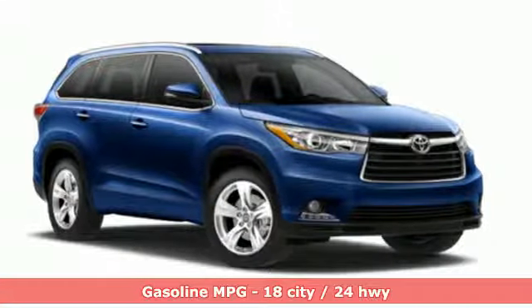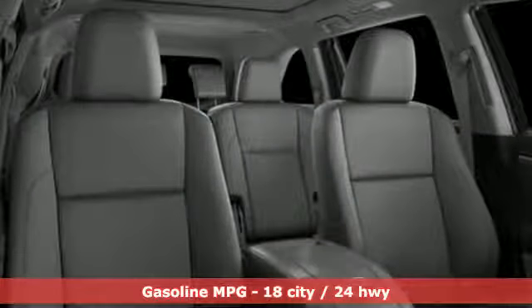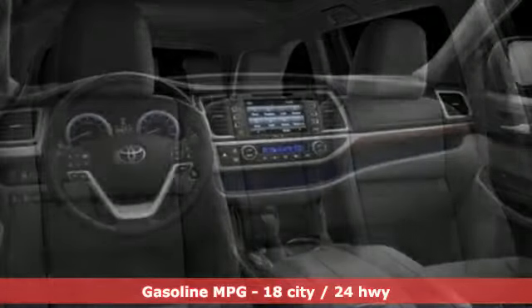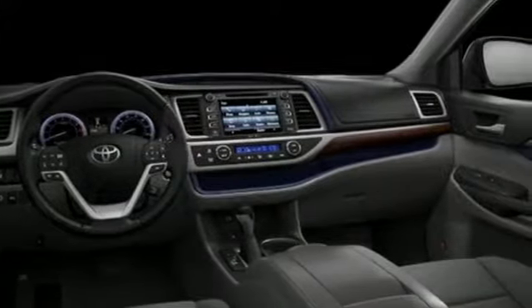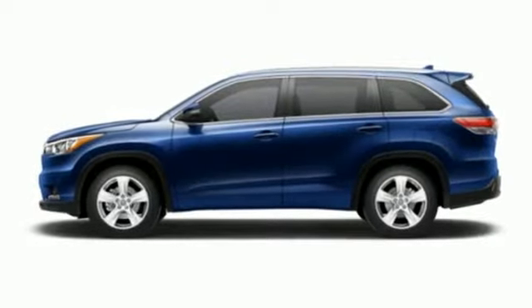It's well equipped with the features you need: integrated navigation system with voice activation, power heated mirrors, dual zone climate control, rear parking sensors, doors and push button start proximity key.